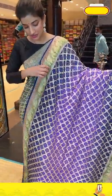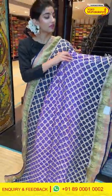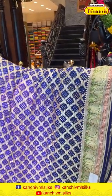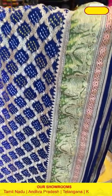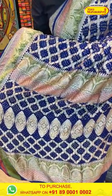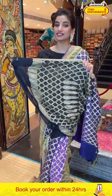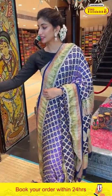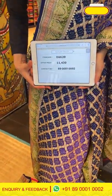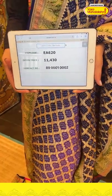Moving on to the next saree — a beautiful color combination of purple and navy blue. You can see checks work with golden design and beautiful bandini design all over the body, a gorgeous navy blue border with bandini design and green stripe near the border, and floral jaal work of golden color all over the pallu. The saree code is EA620 and the offer price is 11,413.